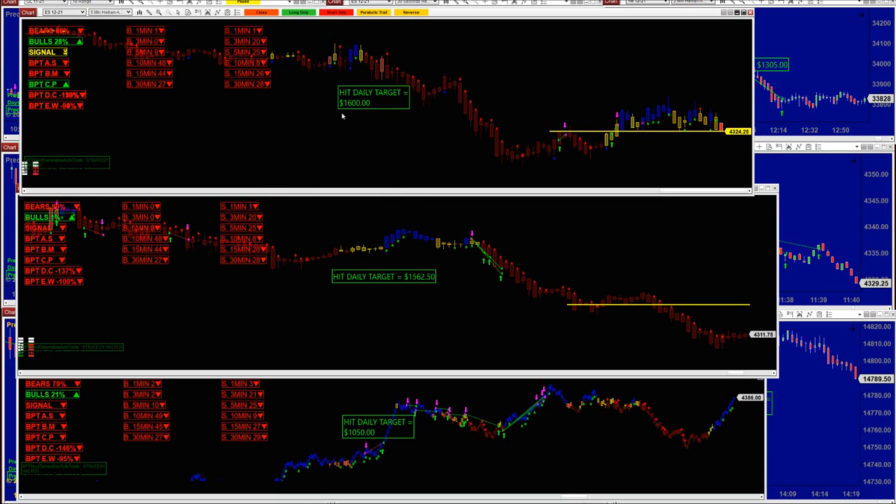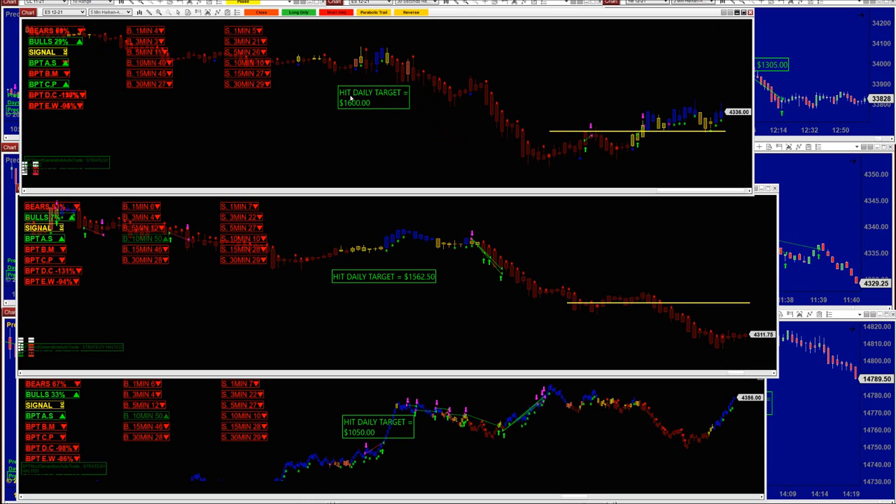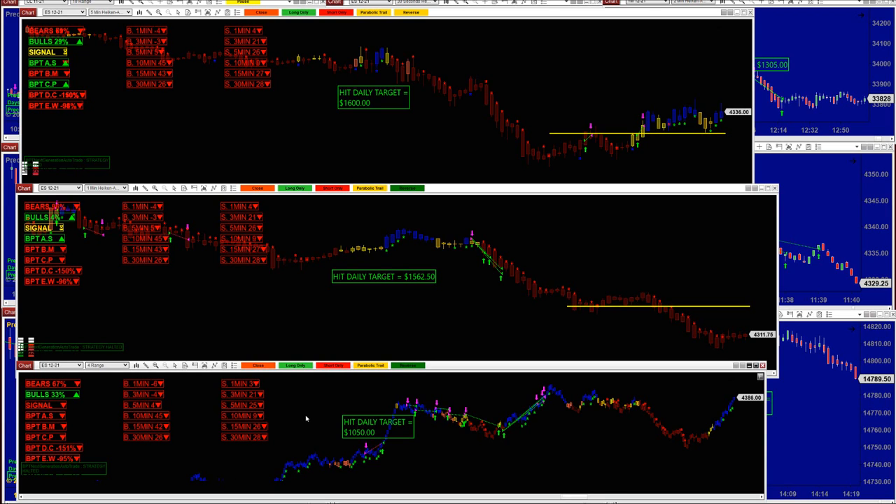On the five-minute there were also a lot of small trades and it did 1600. There is no difference between the five-minute and the one-minute — yesterday the one-minute didn't make it, welcome to trading, nothing can be done. The most consistent is the full-range on the ES.